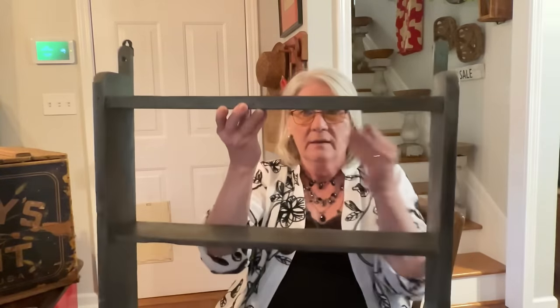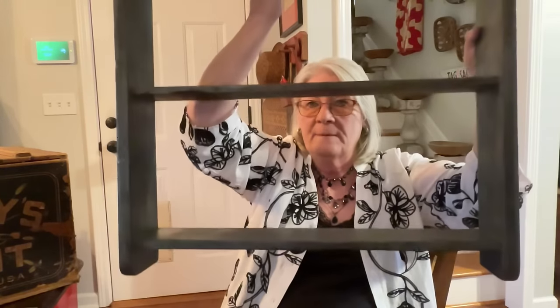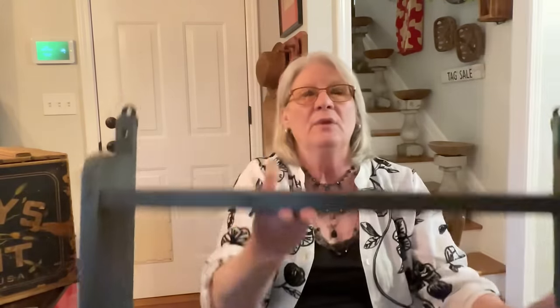Then there's this shelf — oh my goodness. A primitive shelf. They are so few and far between. I mean I love the green, look at the way it is made. This was so pretty and it was $55. I could put this shelf upstairs in the bonus room or in the master bedroom, because those are the two areas where I'm using green. And then this box — any kind of advertising is costly.